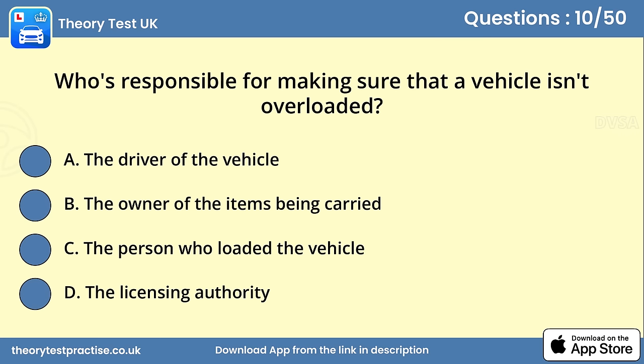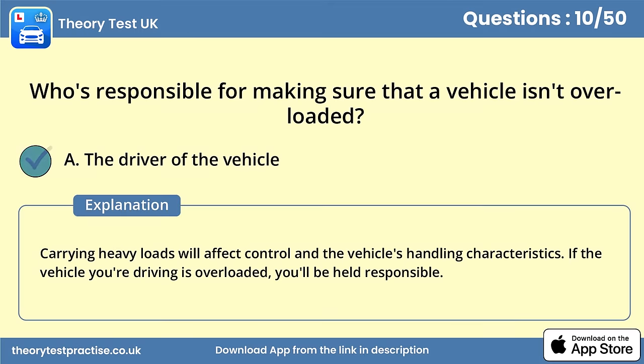Question 10. Who's responsible for making sure that a vehicle isn't overloaded? Answer A: The driver of the vehicle. Carrying heavy loads will affect control and the vehicle's handling characteristics. If the vehicle you're driving is overloaded, you'll be held responsible.